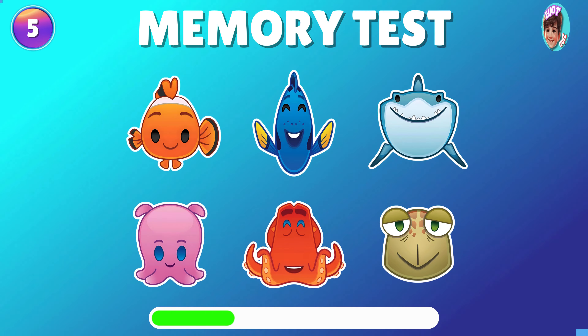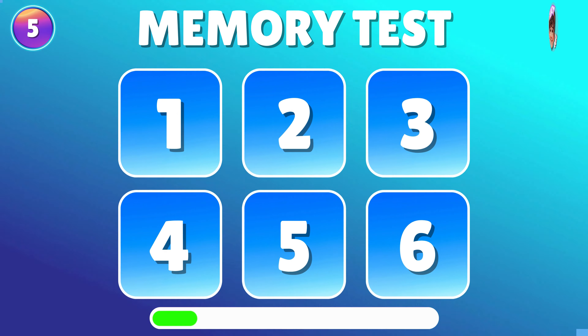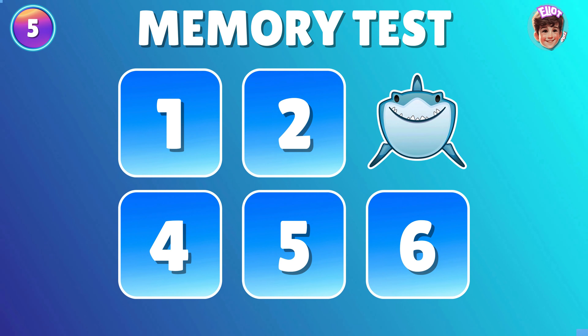Alright! Time to see how well you remember where the emoji is located. Can you tell me which number the shark is hiding in? Amazing! The shark's chilling in number 3.